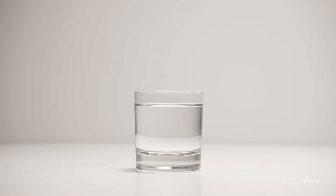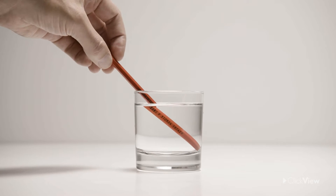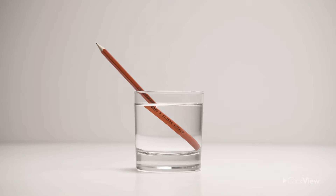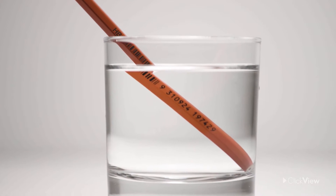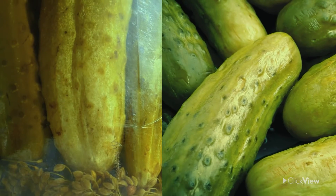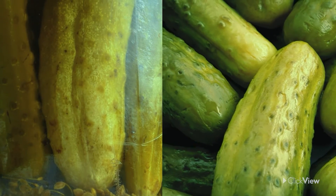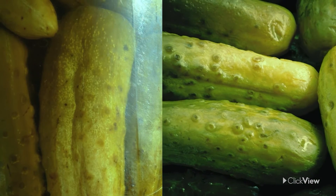Refraction of light can be simply demonstrated. When an object is placed into a glass of water, it appears to bend, because the light's speed changes when it passes from the atmosphere into the water. You can also see the bending of light by looking through the side of a jar of pickles. Refraction makes the contents appear bigger than they are.